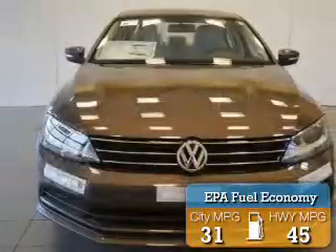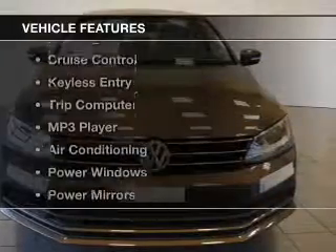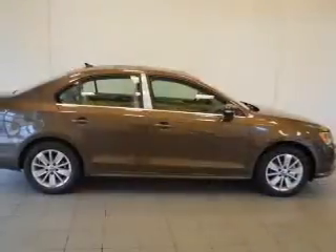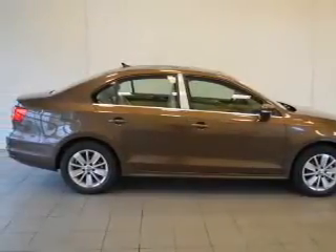Great fuel efficiency saves you money by requiring fewer trips to the gas station. The features include heated seats, a satellite radio, steering wheel controls, cruise control, keyless entry, a trip computer, an MP3 player, air conditioning, power windows, and power mirrors.